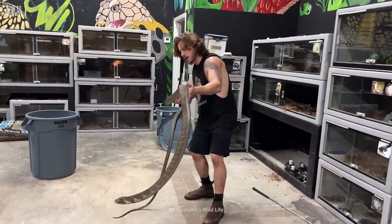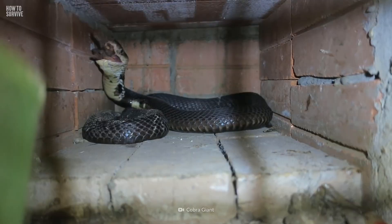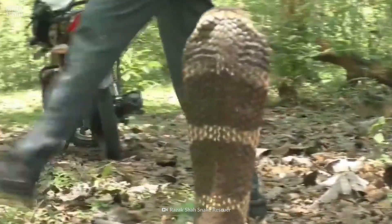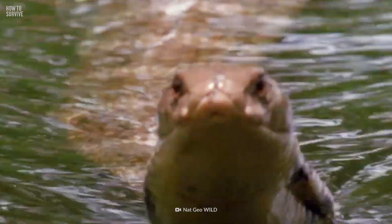These majestic reptiles are the longest venomous snake on Earth. They can be found in India, South China, and Southeast Asia. Their ideal habitat ranges from bamboo thickets, high-altitude grasslands, forests, mangrove swamps, and rivers.